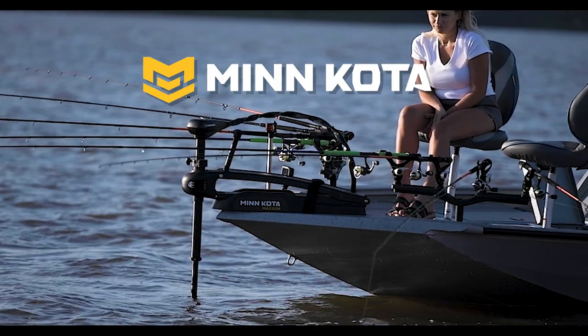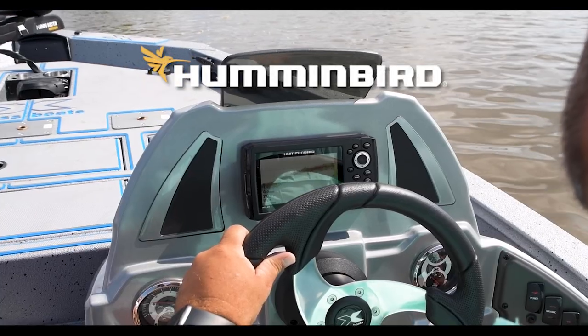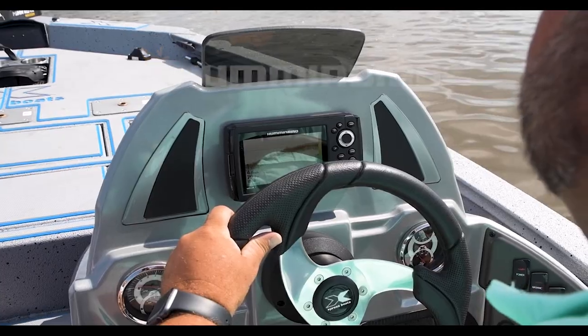A Minn Kota Edge 45-pound thrust trolling motor, a Humminbird Helix 5, and a two-bank onboard charger is sure to impress.